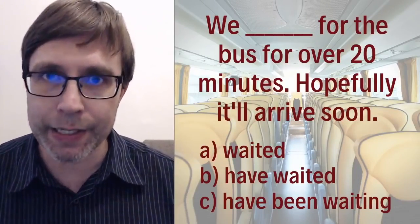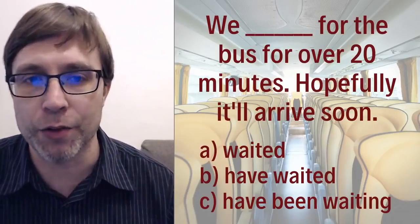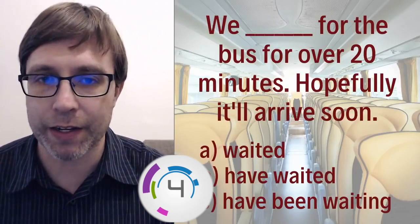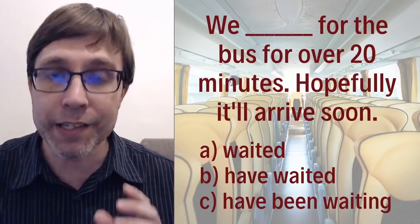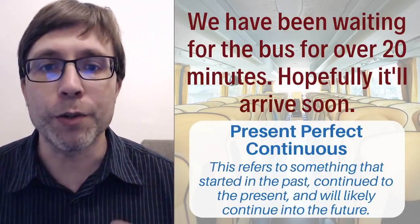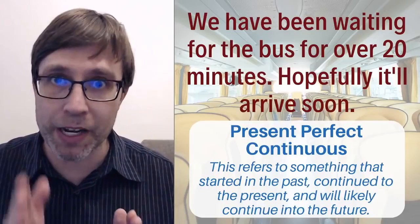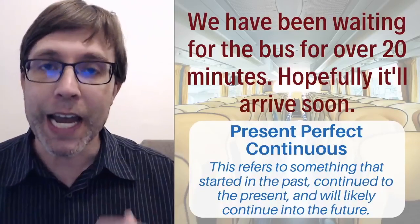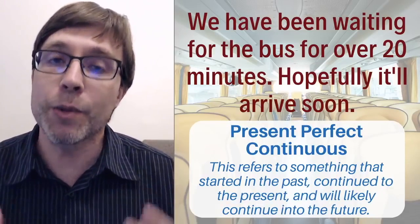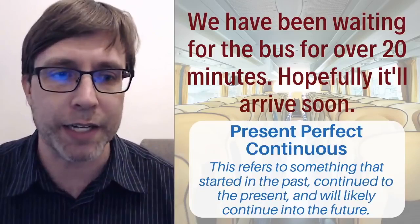Which one best completes the sentence? 'We ___ for the bus for over 20 minutes. Hopefully it'll arrive soon.' Is it A: waited, B: have waited, or C: have been waiting? The answer is C — 'We have been waiting for the bus for over 20 minutes.' You use the present perfect continuous to talk about a continuous action that started in the past, has continued to the present, and will likely continue into the future. You are still waiting right now, so that is why the present perfect continuous is correct.